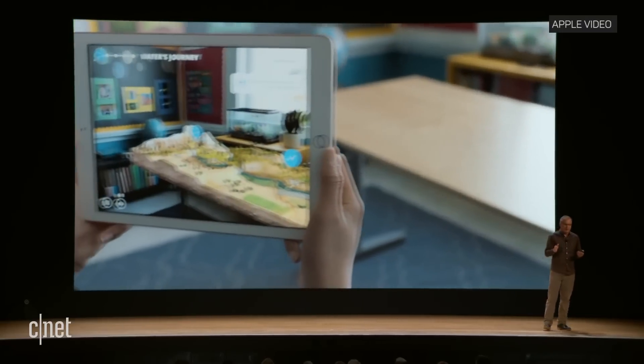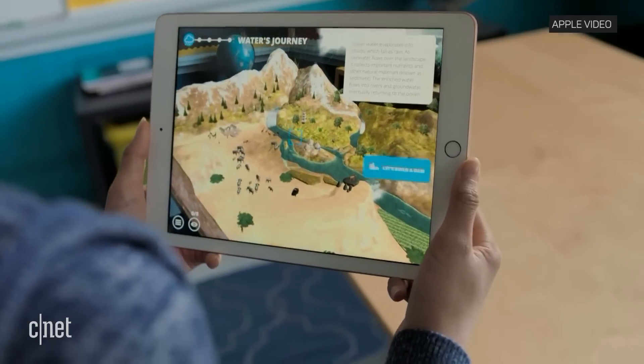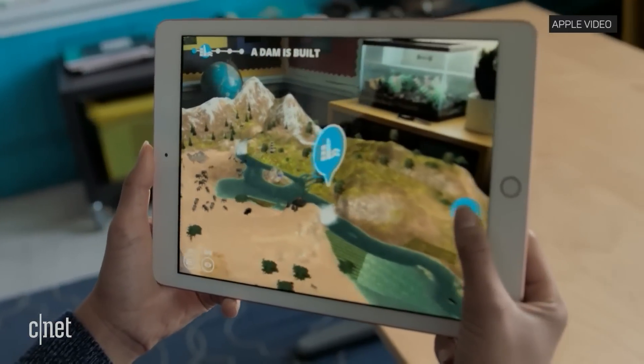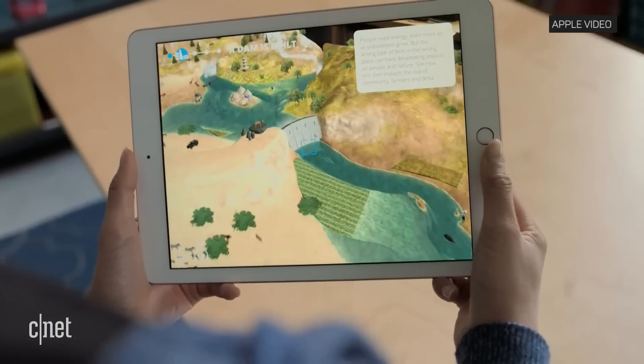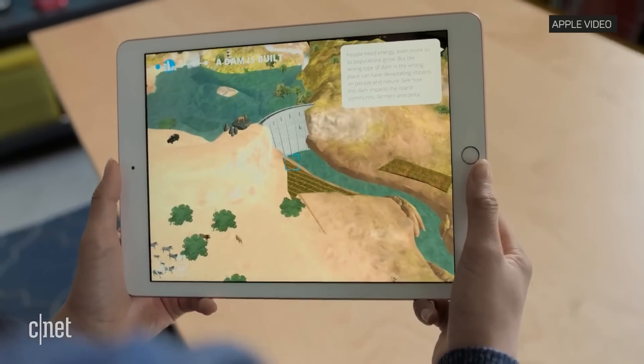You can place a beautifully detailed landscape right on the table in front of you and explore and interact with it. Students can fly in through the clouds, easily move around the free-flowing river valley, and see what it's like if they decide to build a hydropower dam in a bad location, and the impact of their decision on the environment.